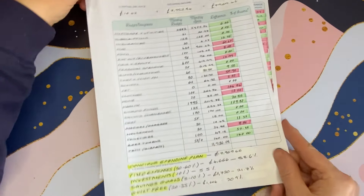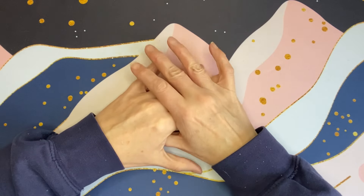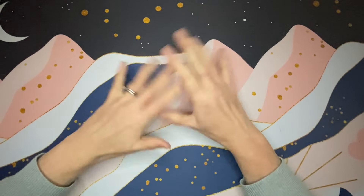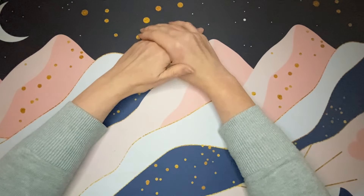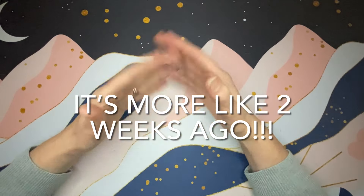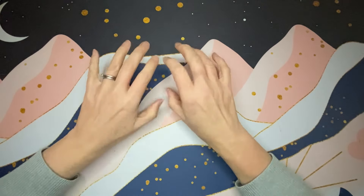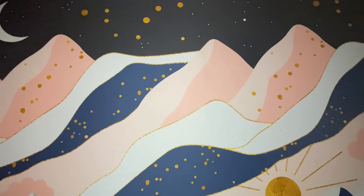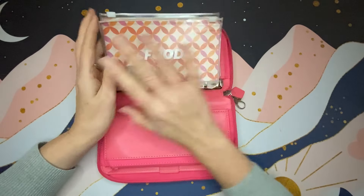Now I'll go through all of my binders and add up everything in savings — whether sinking funds, emergency fund, or savings challenges. You might notice I'm in a different top — I'm actually recording this part about four days before the spending wrap-up, as I wanted to add everything up in my envelopes before stuffing them for the first week of January.